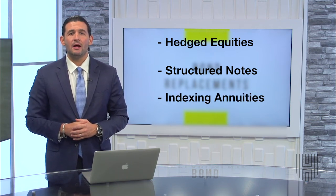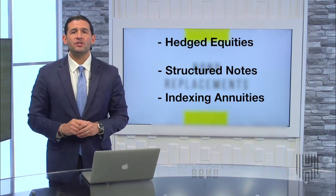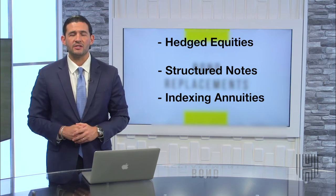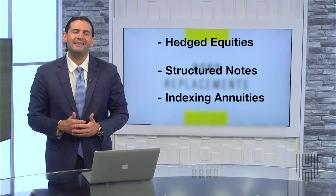Lastly, indexing annuities. These accounts are insured by various insurance companies to protect your funds from any types of market losses, while still allowing you to partake in market growth in the good times.